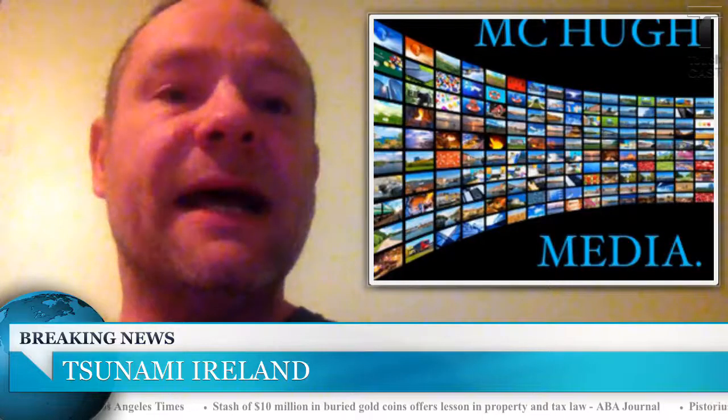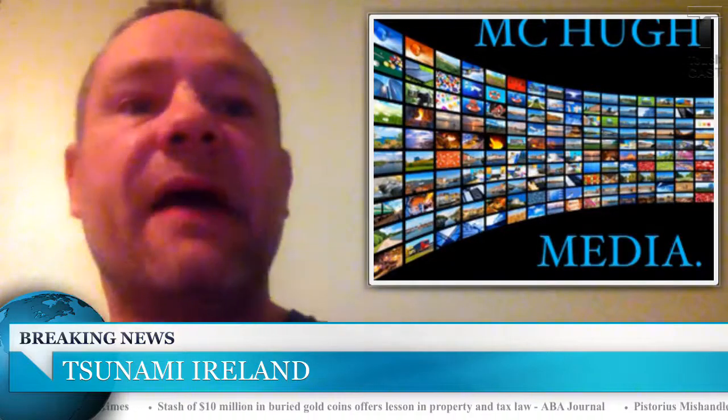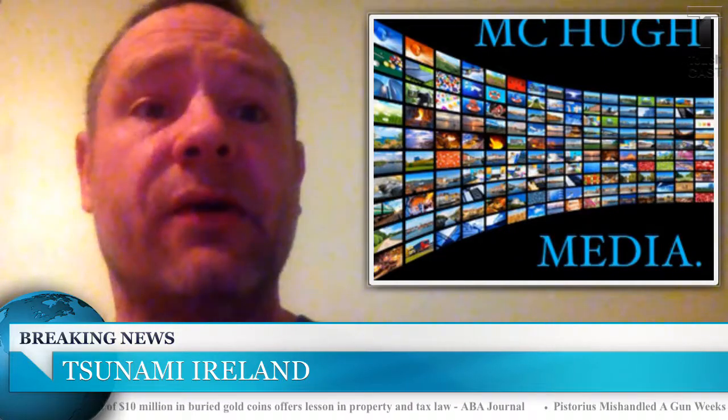Welcome to another MQ Media Broadcast. Today we're going to be talking about how geologically unstable Ireland is, our country.